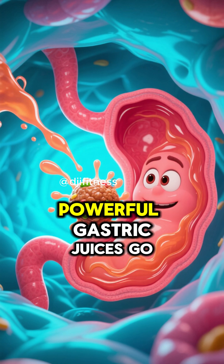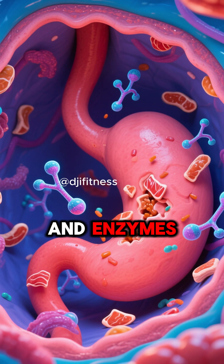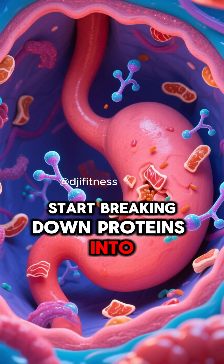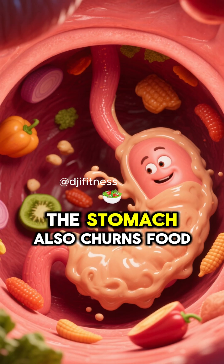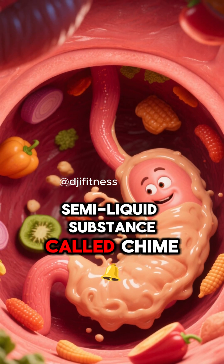In the stomach, powerful gastric juices go to work. They create an acidic environment, and enzymes start breaking down proteins into smaller peptides. The stomach also churns food, mixing it into a semi-liquid substance called chyme.